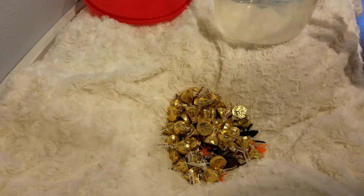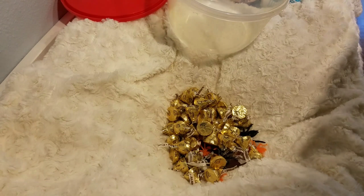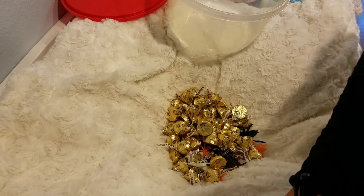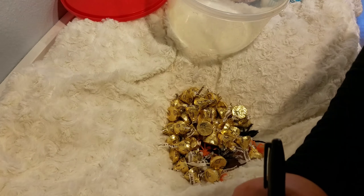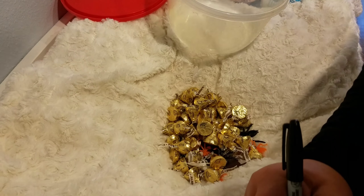Okay guys, so the count is clear and confirmed, and I'm about to write it down. It was 90 candies and bugs. So the winning number is whoever put 90 or gets closest to it.